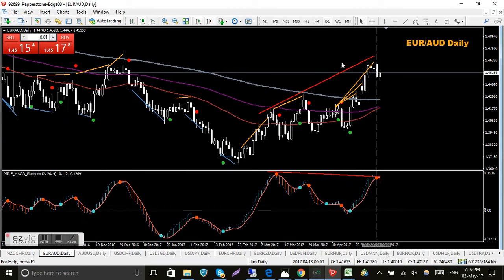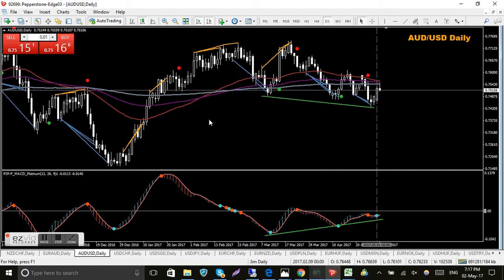Euro Australian dollar - we've got a red dot on the MACD platinum which is good, so that's rolling over. I've got to wait for confirmation on the QMP filter. I've got the red trend lines drawn in anticipation of possible bearish divergence. The MAs are getting a bit tight. The problem with daily charts is it's not like trading 15-minute charts where something happens every 15 minutes - on the daily it takes days.